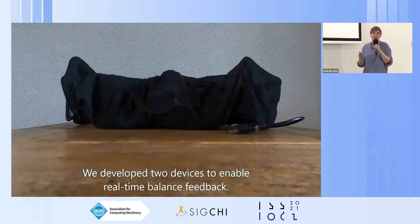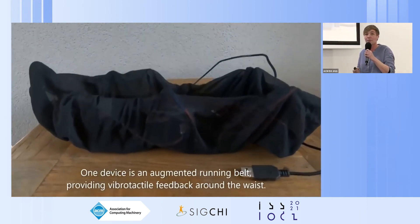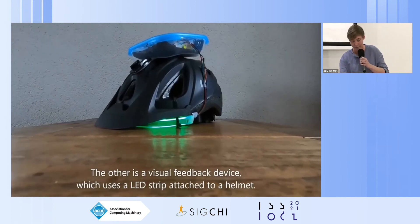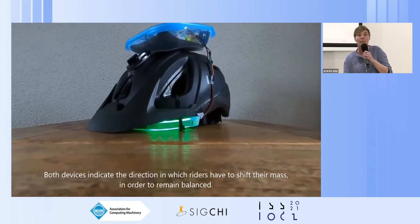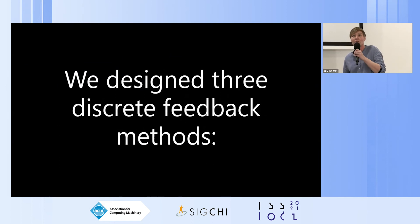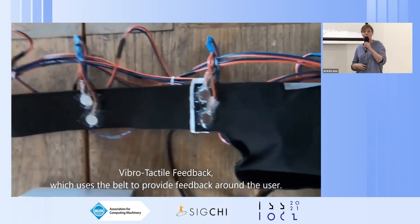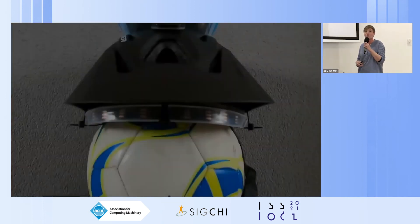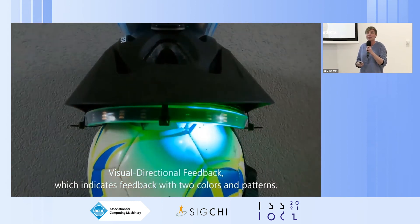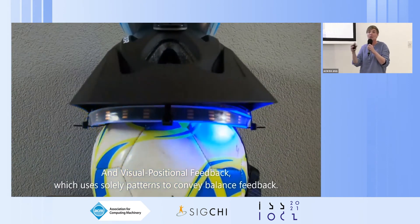We developed two devices to enable real-time balance feedback. One device is an augmented running belt providing vibrotactile feedback around the waist. The other is a visual feedback device using an LED strip attached to the helmet. Both devices indicate the direction in which riders need to shift their mass to remain balanced. The visual directional feedback uses two colors and patterns, while the visual positional feedback uses solely patterns to convey balance feedback.